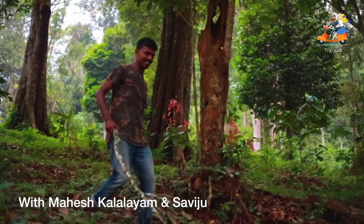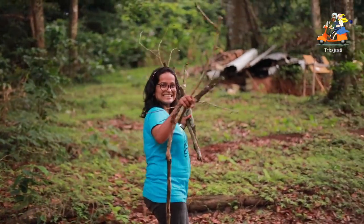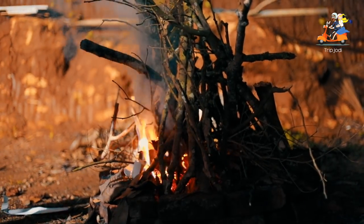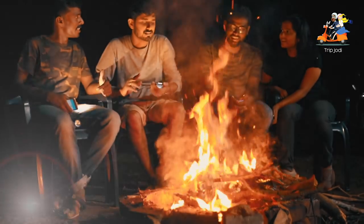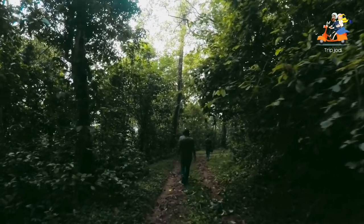While exploring Nilayambadi, we met two hardcore travelers — famous wildlife photographer Mahesh Kalalem and hardcore traveler Saviju. We all searched for dry wooden pieces to put a bonfire. Yesterday night we stayed at a property named Leaf and Roots, inside the dense forest with no one nearby. In the morning we went out for a forest trek with Mahesh and Saviju.